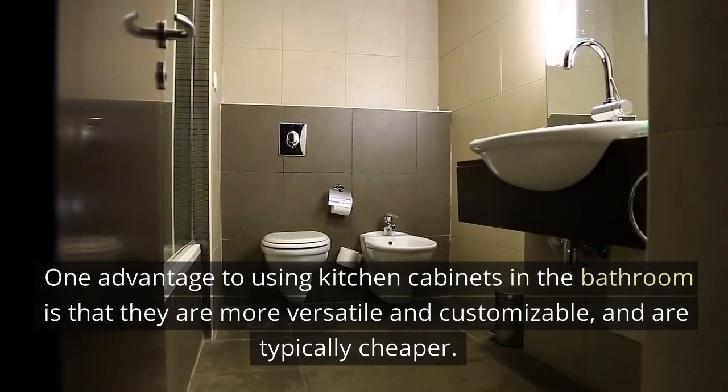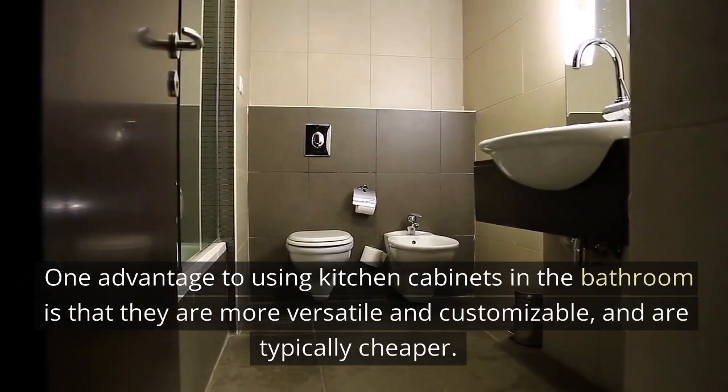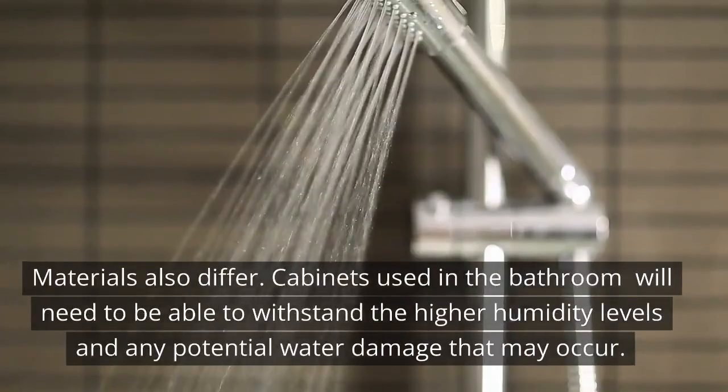One advantage to using kitchen cabinets in the bathroom is that they are more versatile and customizable, and are typically cheaper. Materials also differ.